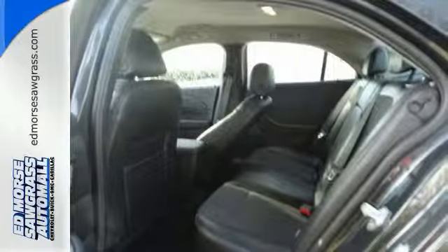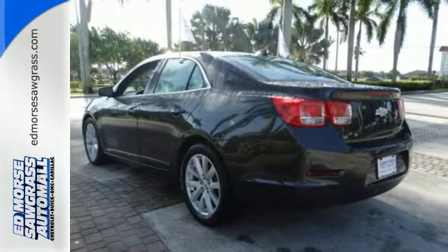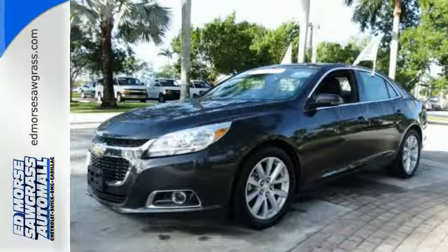Its 2.5 liter Ecotec four-cylinder engine has 196 horsepower and gives you great miles per gallon. With just one previous owner, you'll never know this sedan is pre-owned.